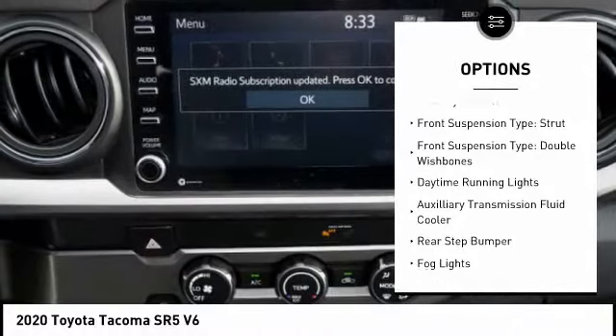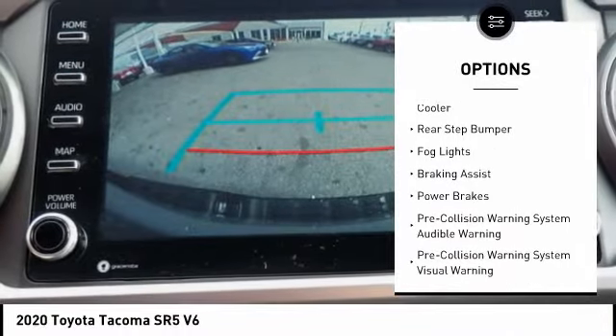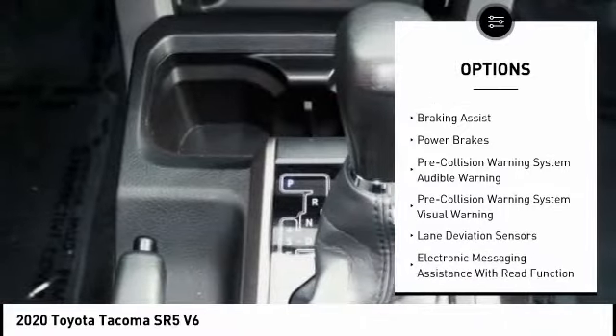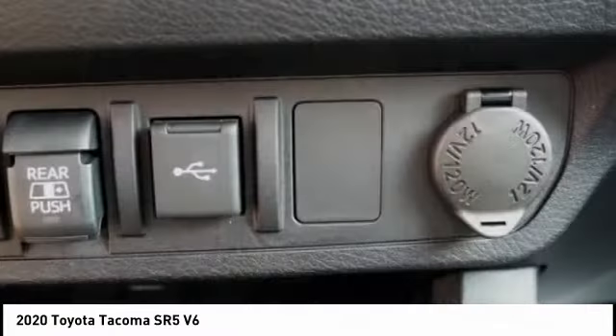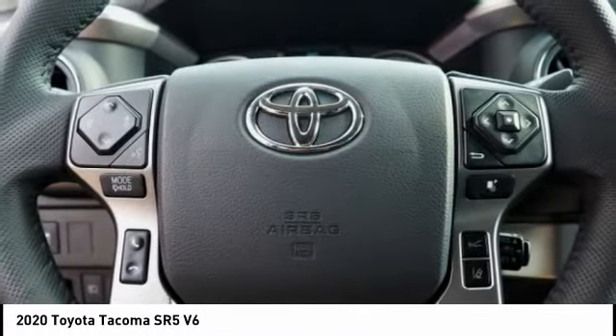Traction control, stability control, front suspension type: strut and double wishbones, daytime running lights, auxiliary transmission fluid cooler, rear step bumper, fog lights, braking assist, power brakes.